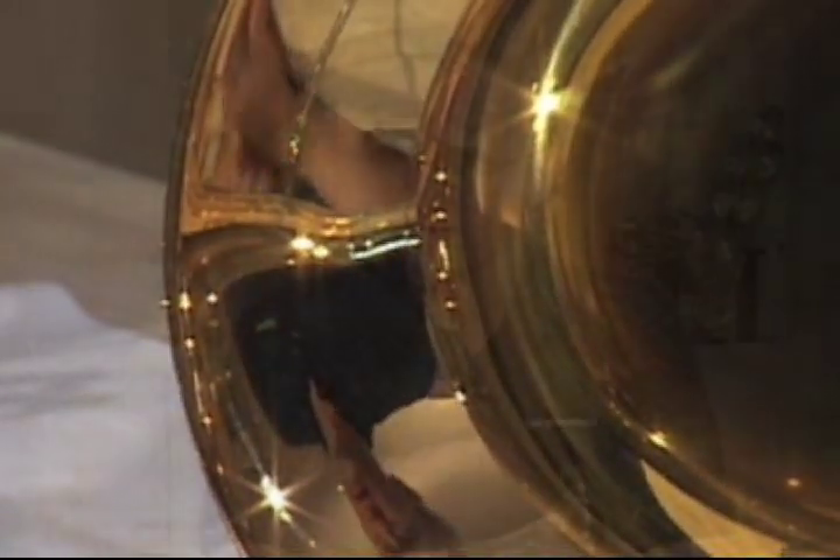The trombone is the instrument that I think is closest to the human voice. Composers have used it in so many different ways, but I happen to think that the trombone is at its best at its most poetic qualities. It really sings beautifully.